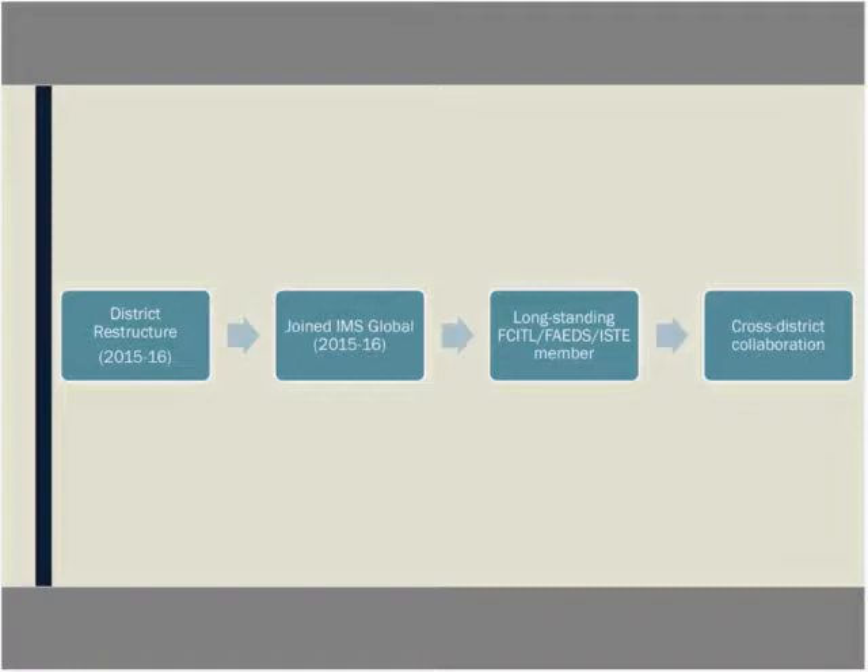We have three focus areas to uphold those guiding principles: build a culture for learning, make the instructional shifts, and personalized learning. Since the restructure, the Technology Services and Innovation Department, led by Dr. Melissa Carr, has ramped up our efforts to perform as the industry leader in technology information and innovation. Leveraging technology and information to support superior learning opportunities is our mission.